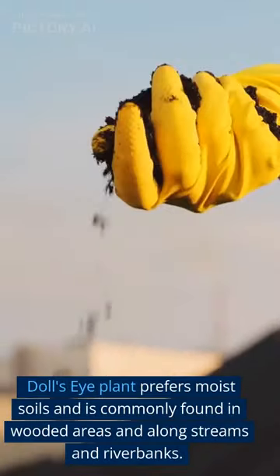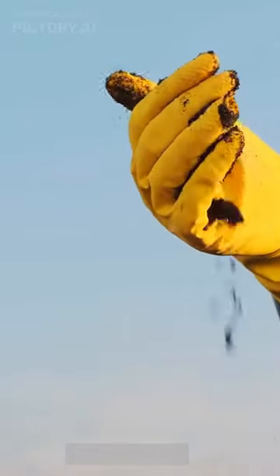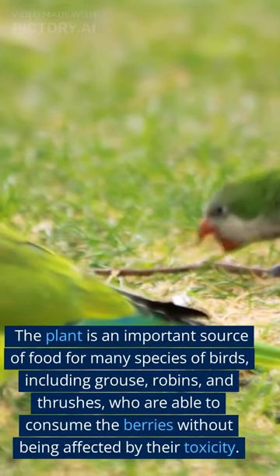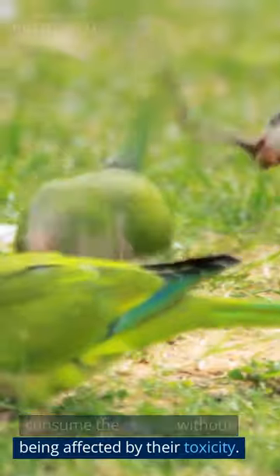Doll's eye plant prefers moist soils and is commonly found in wooded areas and along streams and riverbanks. The plant is an important source of food for many species of birds, including grouse, robins, and thrushes, who are able to consume the berries without being affected by their toxicity.